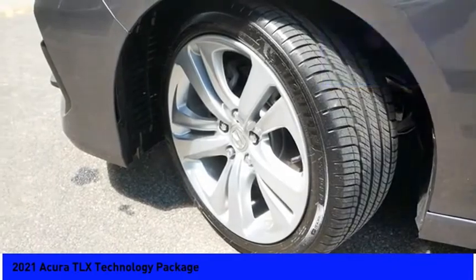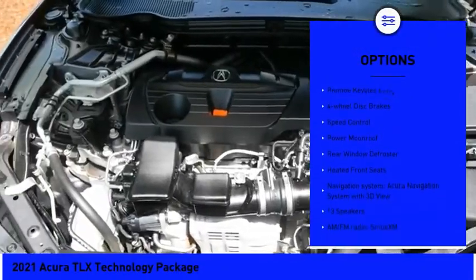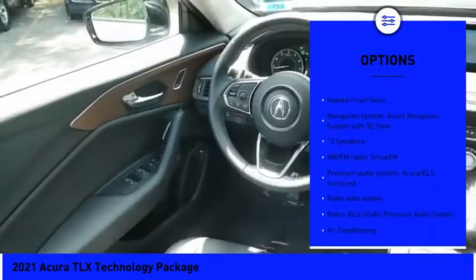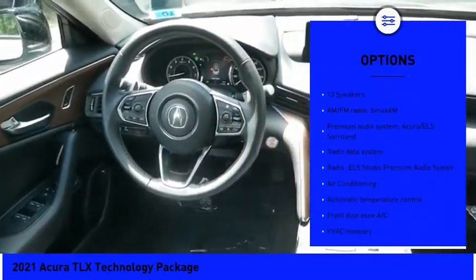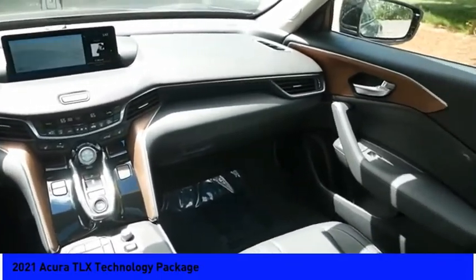Here are some of this vehicle's great options: electronic stability control, alloy wheels, brake assist, traction control, remote keyless entry, four-wheel disc brakes, speed control, power moonroof, rear window defroster, and heated front seats.